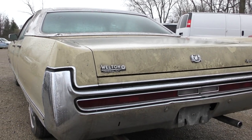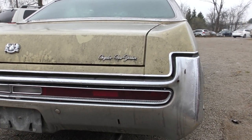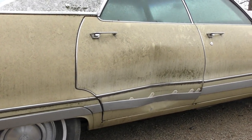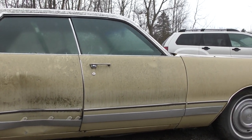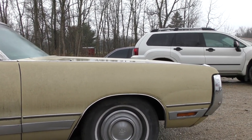Pretty solid car. It has floors, which is awesome. It looks like here on the side somebody tried to harpoon this whale, but I think we can get that out. For today, it's raining, it's cold, I'm cranky. Let's just open up the doors, open up the trunk, open up the hood, take a look around, and see if we made a mistake or not.